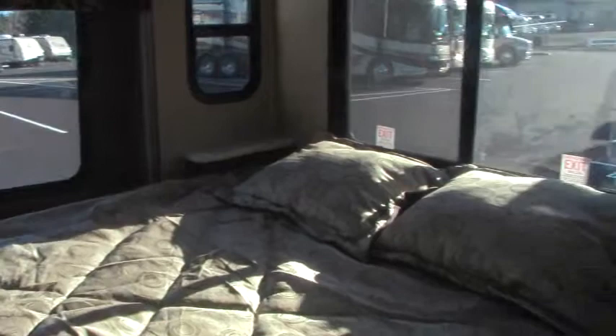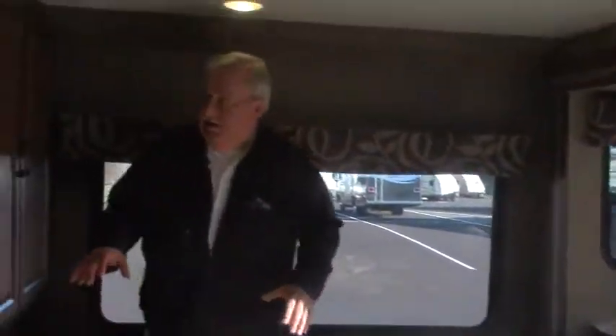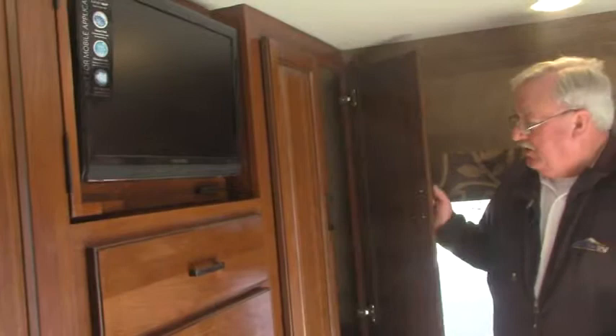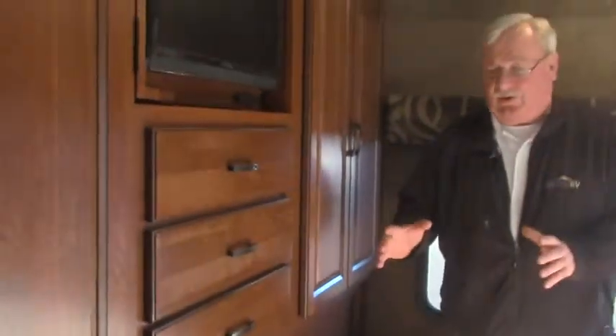Coming back here, we step up into the bedroom area. Another slide-out over here gives you a very nice walk-around bed. You've got outlets down below, so if you need to have power at night — whether it's CPAP machines or whatever you want to have set up — you've got power. On this side of the room we've got the upper closets that are cedar-lined. You lose some storage down here because of your outside kitchen, but you have all kinds of extra storage here along with another 12-volt TV. Really handy.